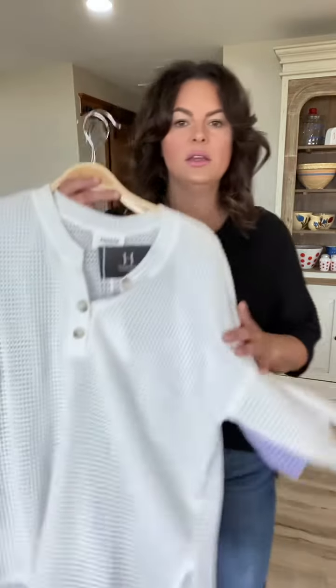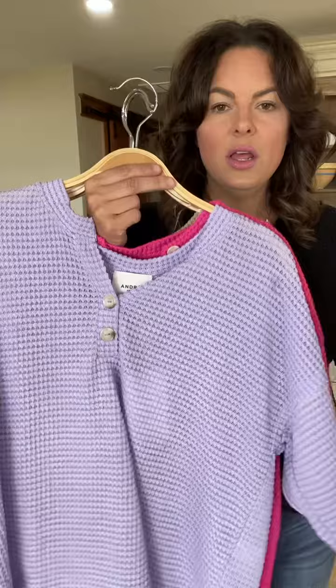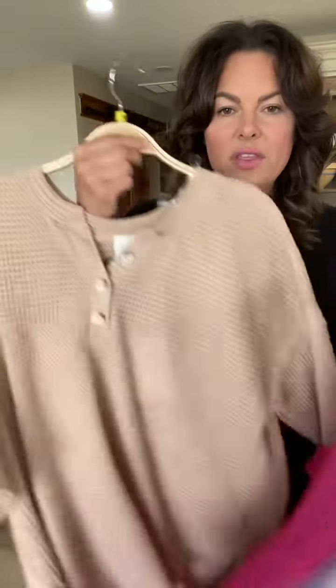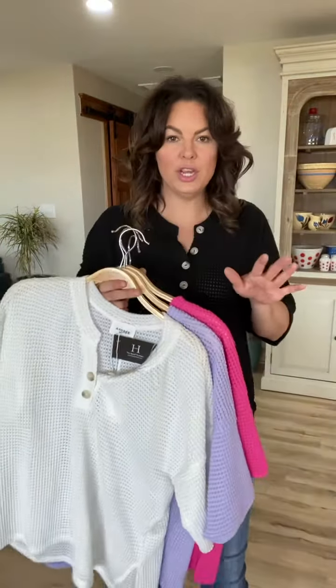It comes in black, this really pretty true clean white, lilac or lavender, bright pink, and then this really pretty taupe color as well. These have been a huge hit. Our ladies have been absolutely going crazy over these and for $28, you better grab one in every single color.